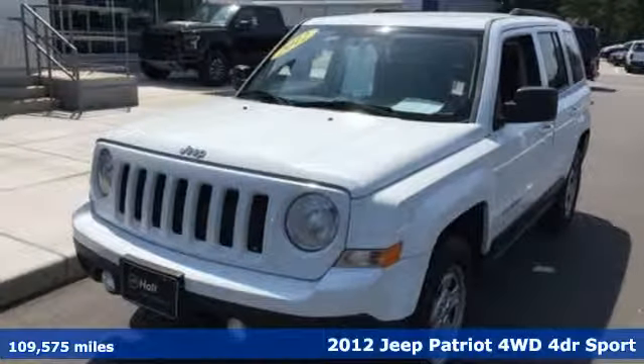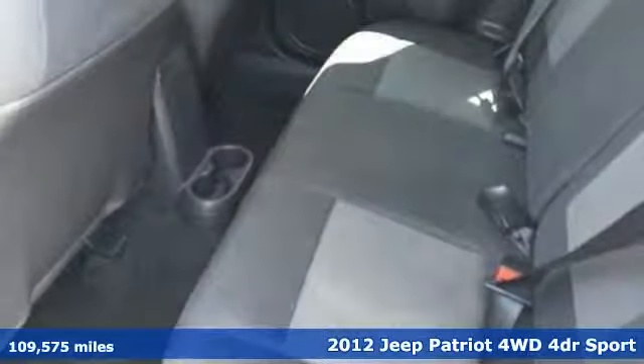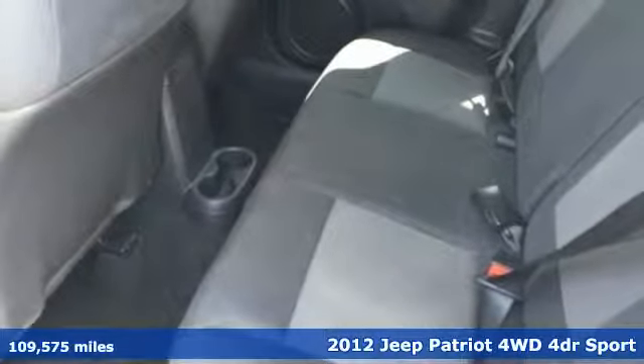Here's a 2012 Jeep Patriot. Its aggressive spirit fuels your thirst for discovery at every turn.